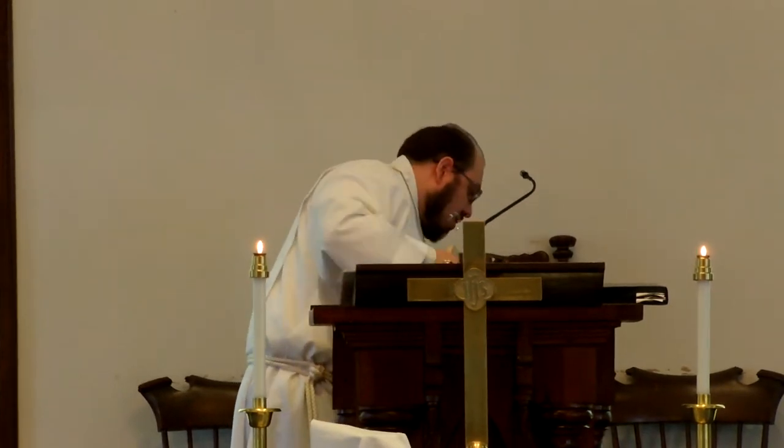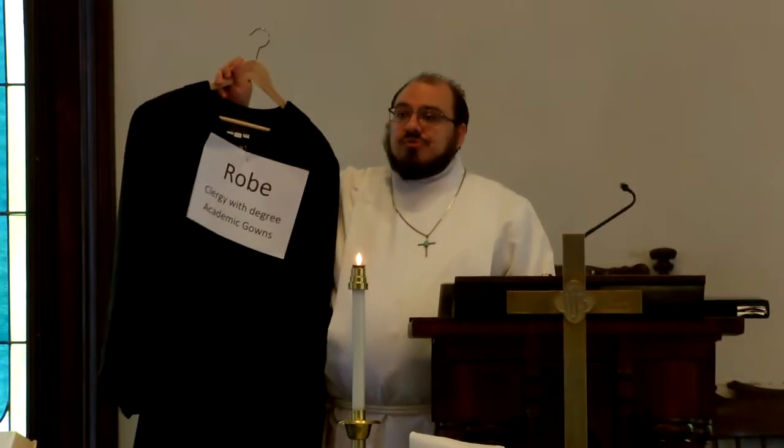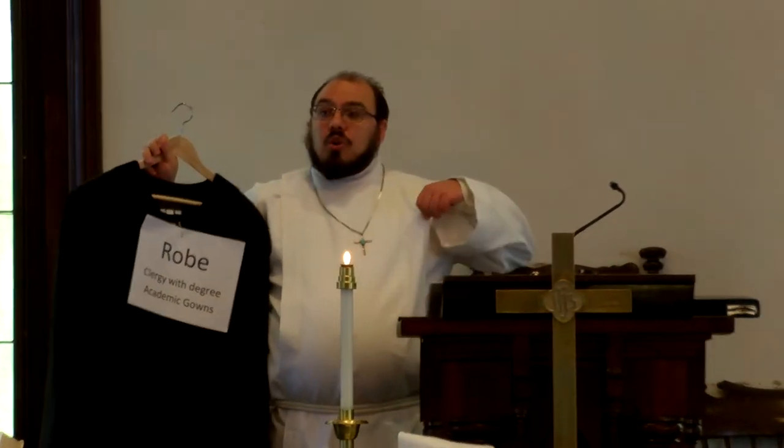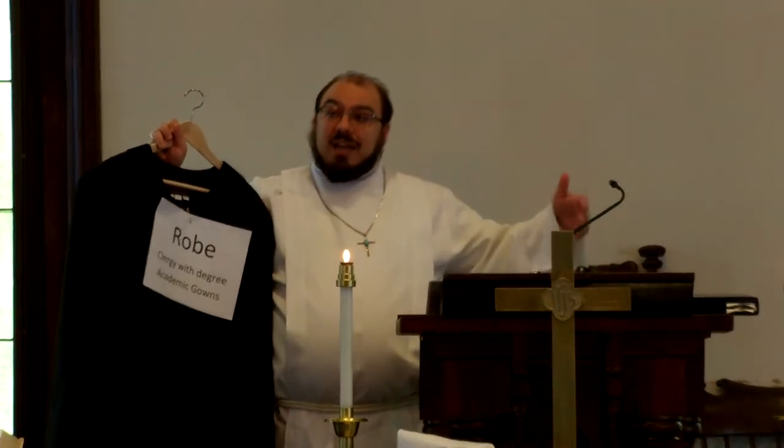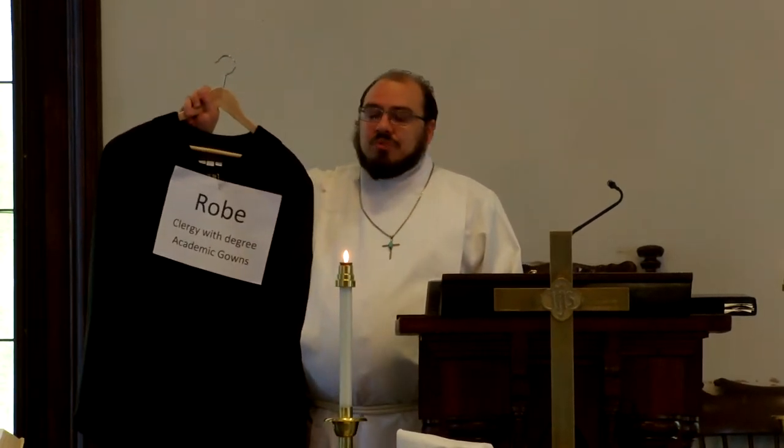Something that is reserved only for clergy is the robe. This is for clergy who have a degree, particularly a master's degree, and it comes from the academic gowns used in universities in Europe. So it's sometimes called a preaching gown or a preaching robe. I wear the alb for all of our sacraments — baptism, communion, and weddings if asked — and I usually use the robe for serious preaching, like at a funeral or a more somber occasion.